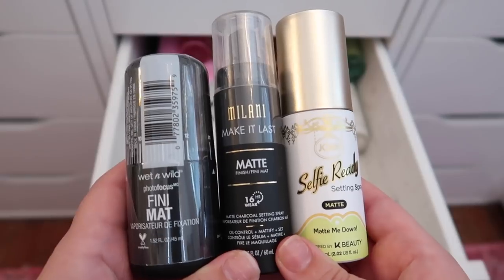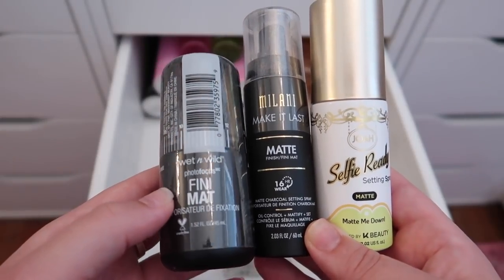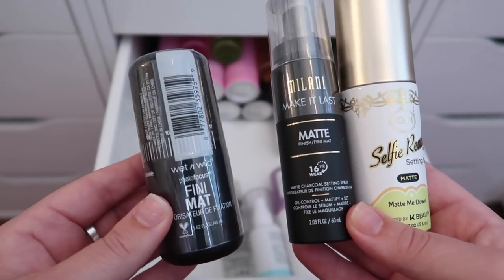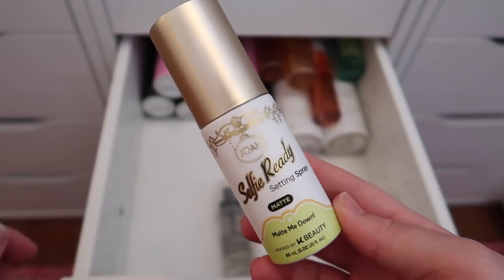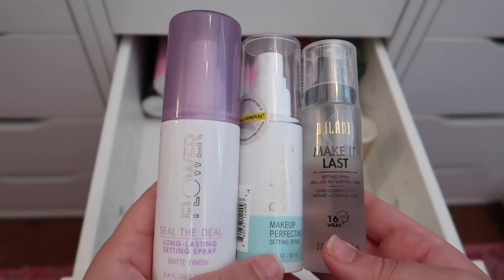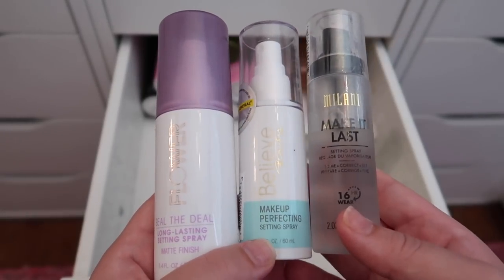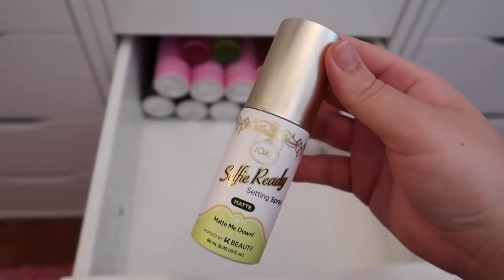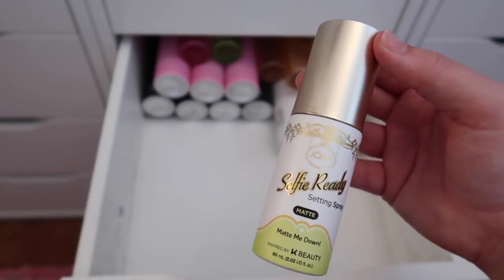I have three matte setting sprays — Wet n Wild, Milani, and Joah. I'm getting rid of the Wet n Wild one since I tried the coconut version and decided I didn't love it that much. I definitely want to keep the Milani one. The Joah one is a maybe. I'm also keeping the Milani Make It Last, the Believe Beauty Makeup Perfecting Setting Spray, and the Flower Beauty Seal the Deal. Ultimately deciding to declutter the Joah one since I don't reach for mattifying sprays often.